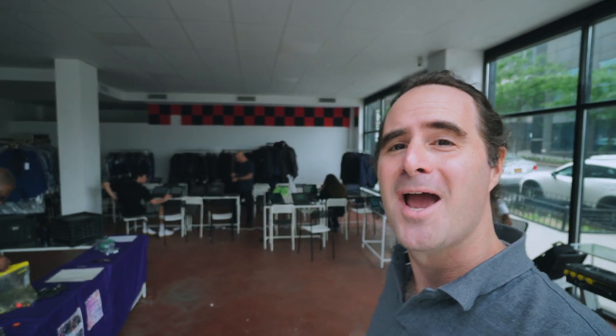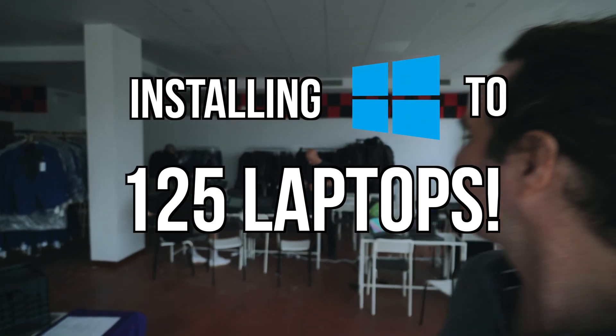It is another fun day here at Techy Youth — we have an exciting day ahead of us, lots and lots of activity. Today we are going to install Windows. Not just us — all of our awesome volunteers are going to install Windows on a whopping 125 laptops, as you can see around here.